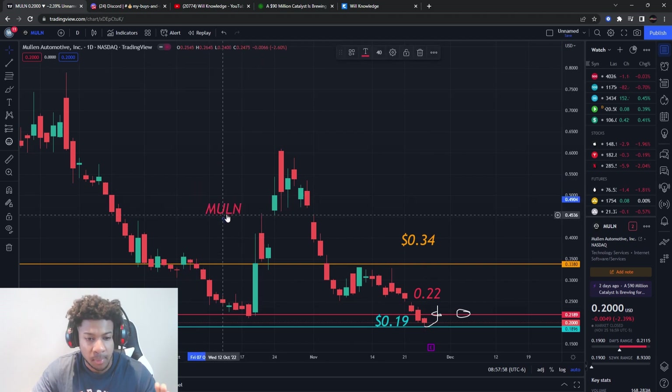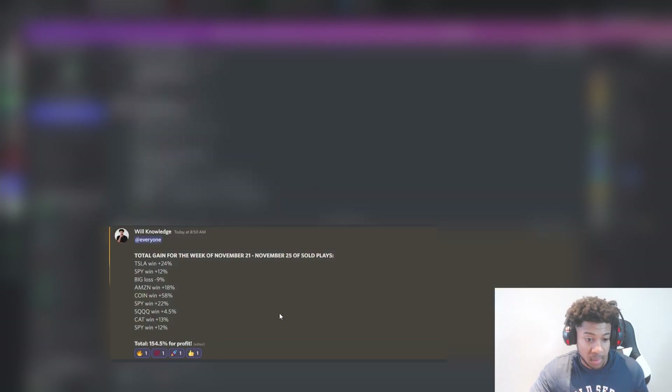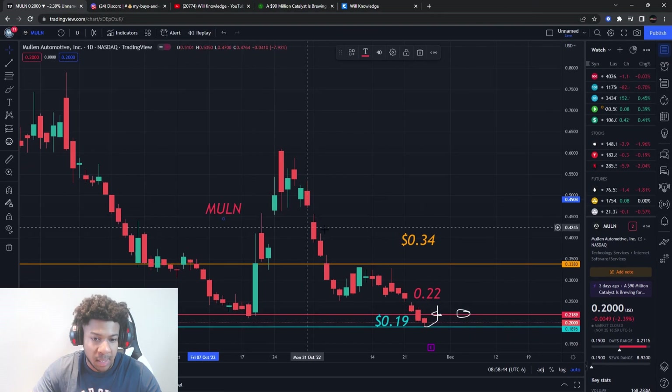This is also why I say join the team — we made 154% profit for the week of November 21st to the 25th. We barely had any losses — we only lost 9% on BIG, but we won 58% on COIN, 22% on SPY, another 12% on SPY, and 24% on Tesla. Use code '10last' to get 10% off your first month or first year.